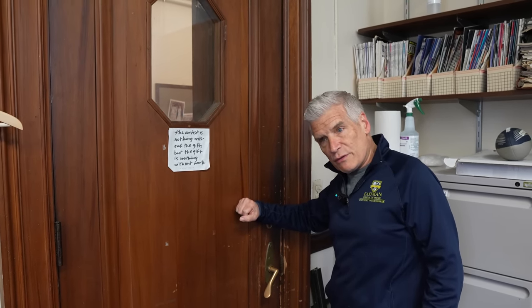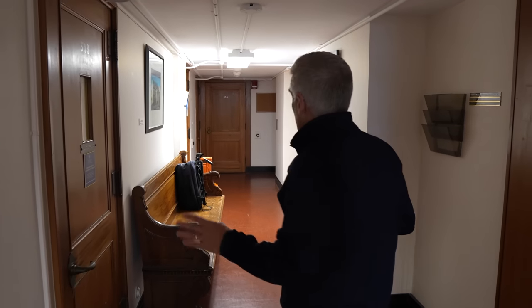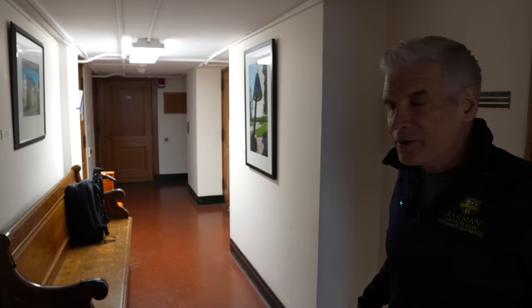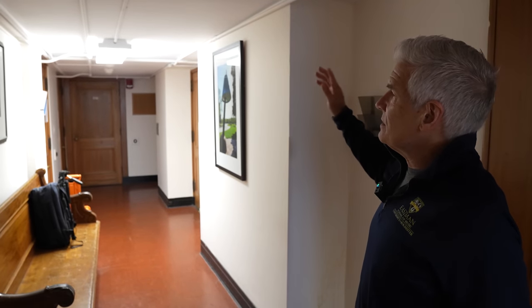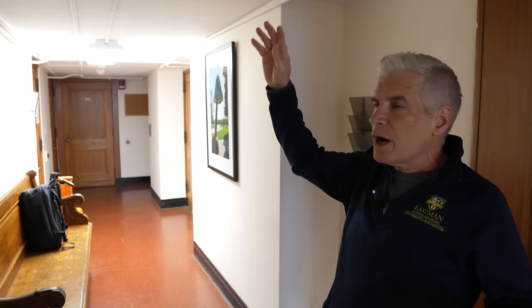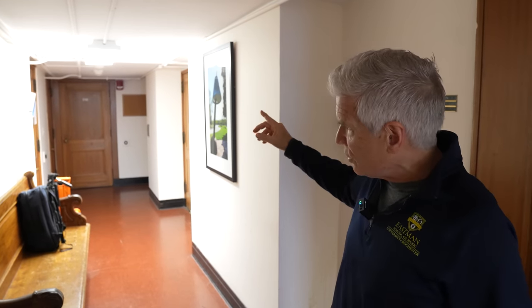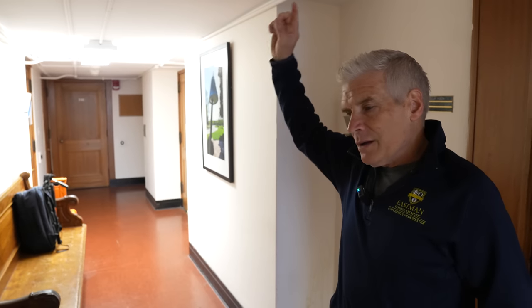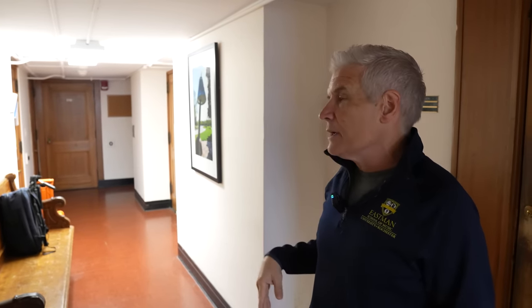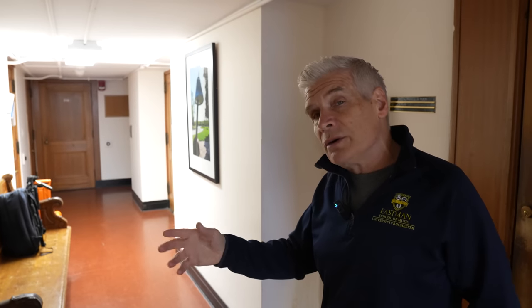Let's move on and go down the hallways of Eastman. We'll head over to the Annex, which is the part of the school attached to the main building where most of our practice rooms are. This is the Annex area. Because the building was built in 1921, we have practice rooms kind of all over the place — a big honeycomb of practice rooms. On this floor we have two, about four or five on the ninth floor, and three in the basement of the Annex. Each student is assigned to a practice room.